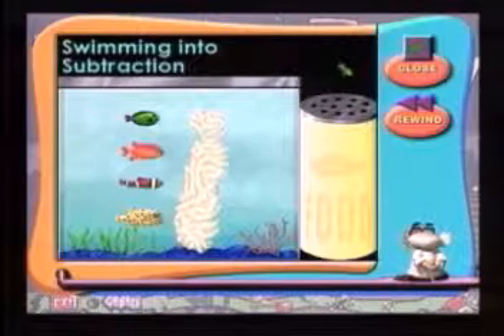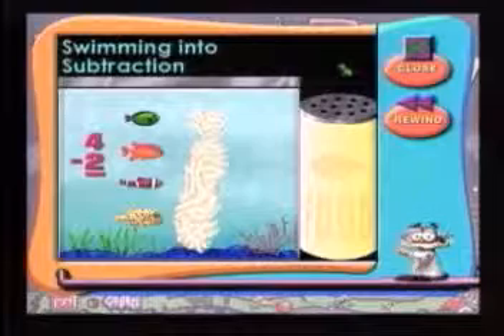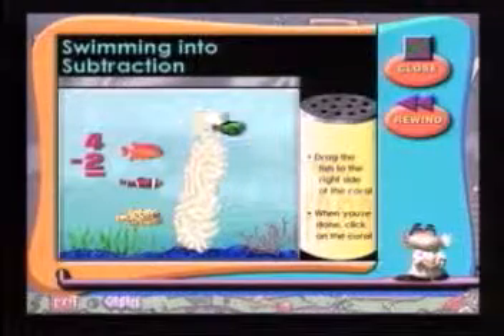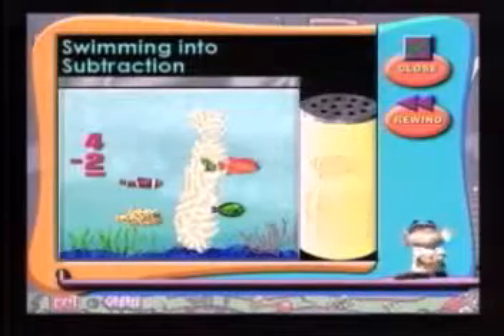The professor, acting as the child's personal tutor, has just given a short explanation of the idea behind subtraction. The tutorial was shown both as a manipulatives exercise and a number line example to help different learners. And now the child is offered the opportunity to practice. Click on the number of fish you need to subtract and drag each one to the other side of the tank. Click the white coral when you're done. Once the child understands the concept, they can go right back to the game and keep playing.